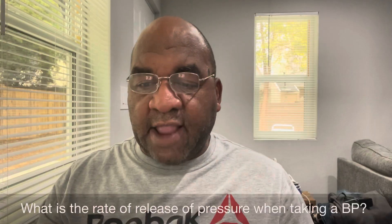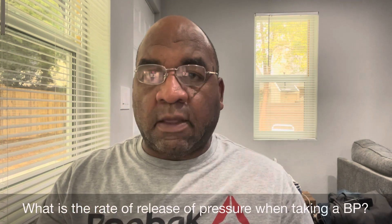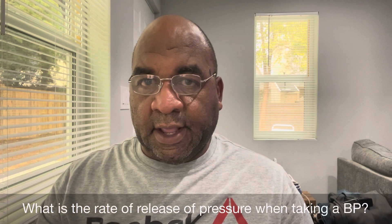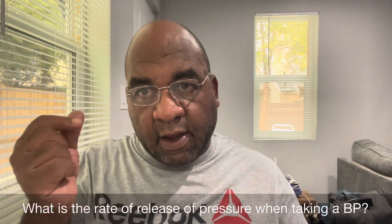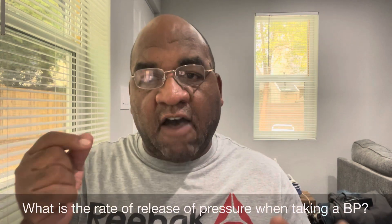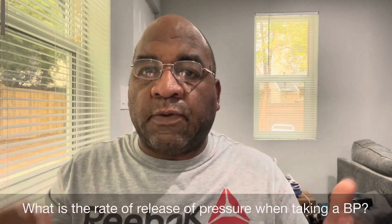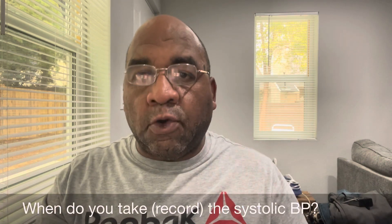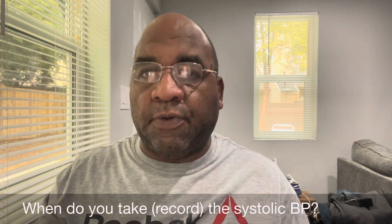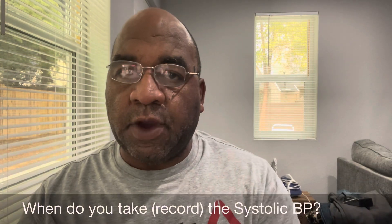What is the rate of release of blood pressure when taking a blood pressure reading? It's 2 to 3 mm HG per second — kind of steady while you're doing your BP reading.